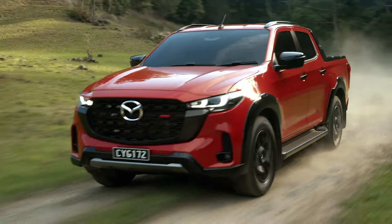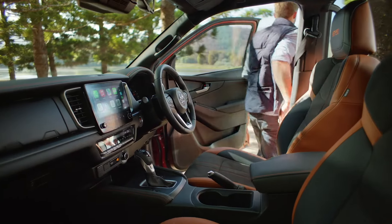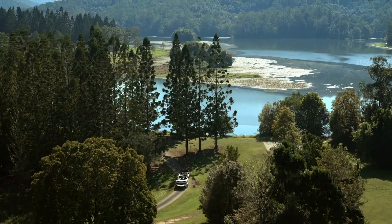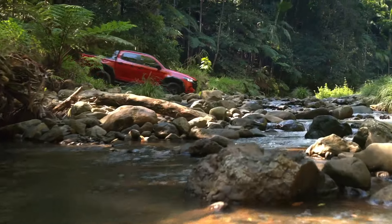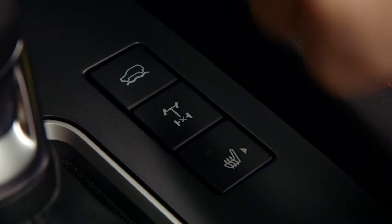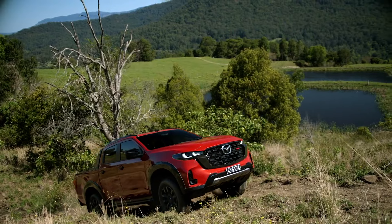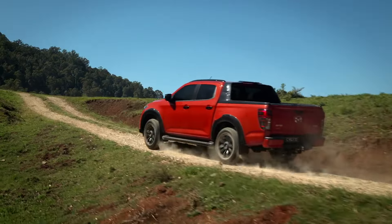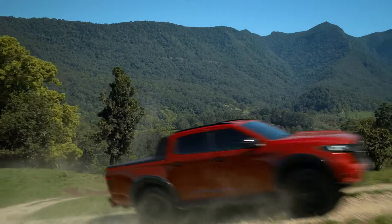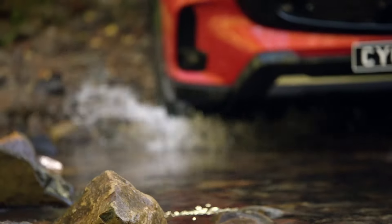Interior upgrades — Mazda's gone all out inside as well. The 2025 BT-50 features a completely new infotainment system with a super-responsive central touch screen up to nine inches across. You've got physical volume and tuning dials for easy control, and they've even added USB-C sockets and wireless Android Auto in addition to wireless Apple CarPlay. The material updates inside are subtle but classy — black leather trim across the door panels and console. And for the flagship models, there's a new black and terracotta Mastex upholstery with synthetic suede, plus BT-50 stitching in the headrests — a nice touch.